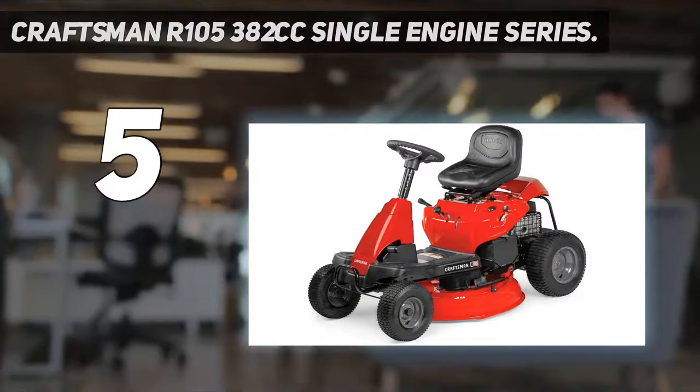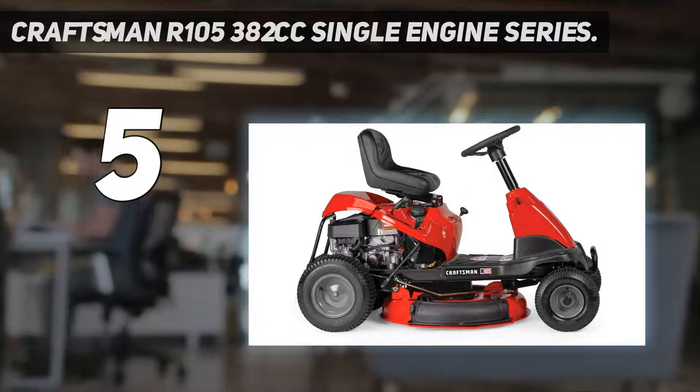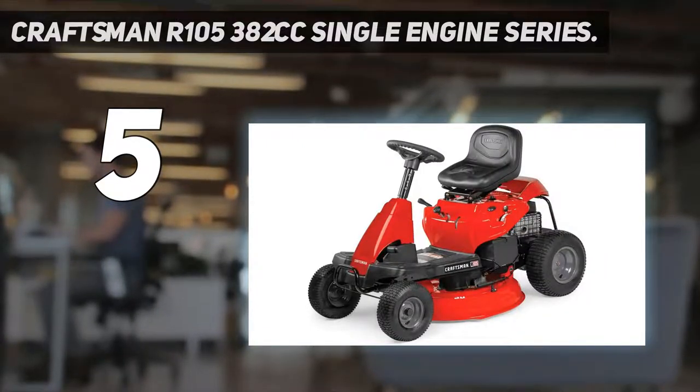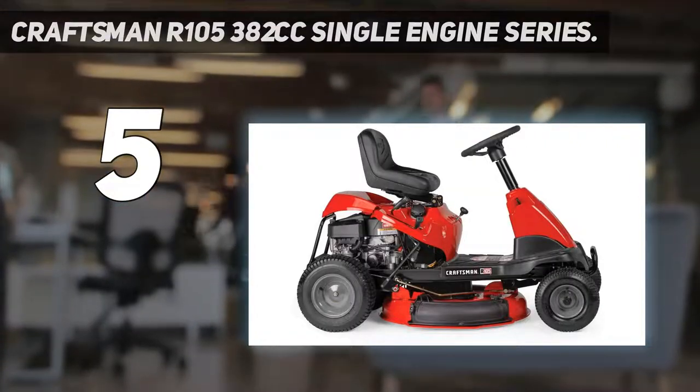This product is really dependable and does a great job because it was designed to be maneuvered easily. It is great if you have a medium-sized land, and the great thing about it is that you can adjust the speed according to your needs, as the product comes with 6 speed options.